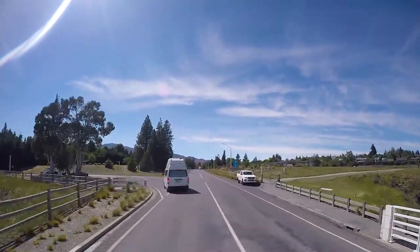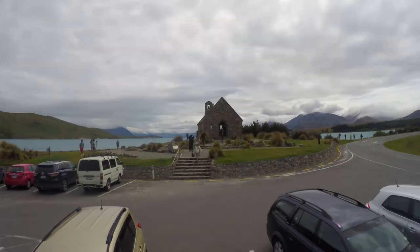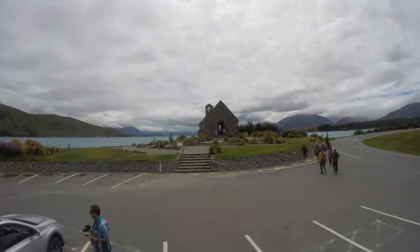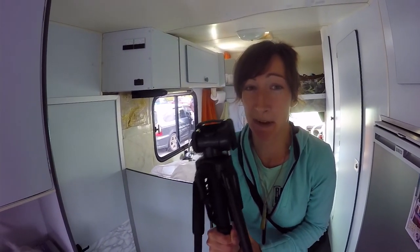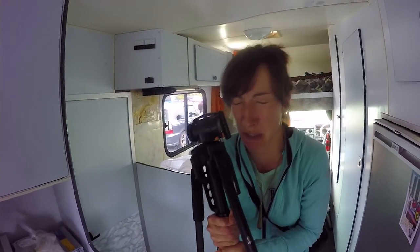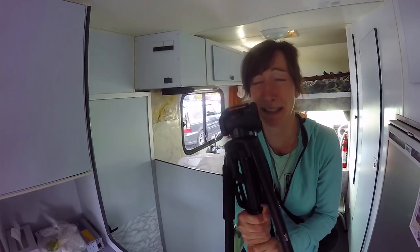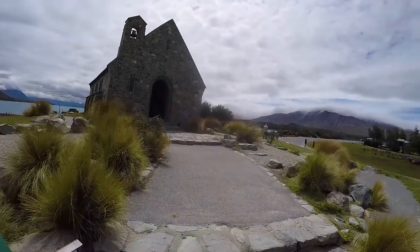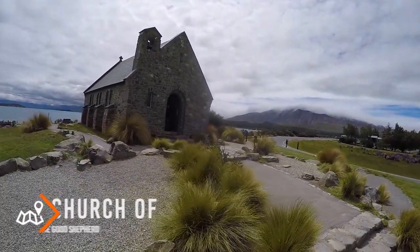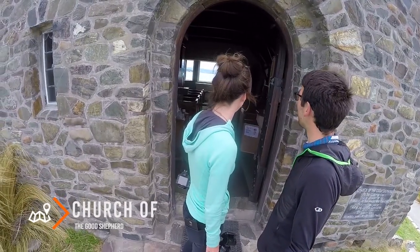Today, day 200, starts with a pit stop at the Church of the Good Shepherd, which is a true tourist hotspot. I'm going out there to take photos of the Church of the Good Shepherd, but I'm so scared — there are so many tourists. Although this is our last day in Lake Tekapo, we couldn't leave without checking out the Church of the Good Shepherd.